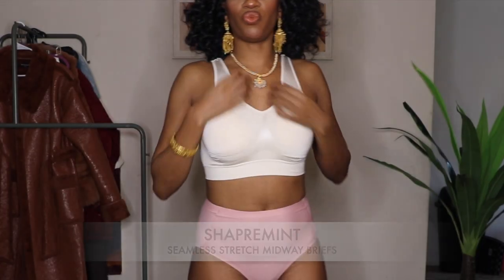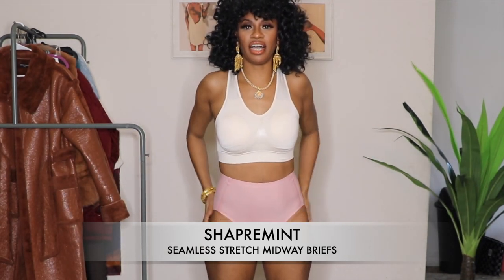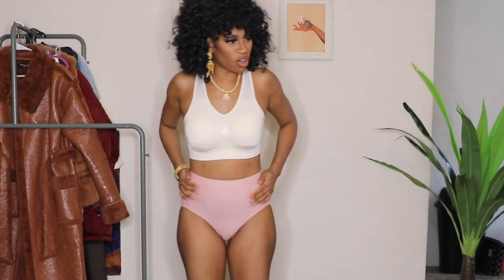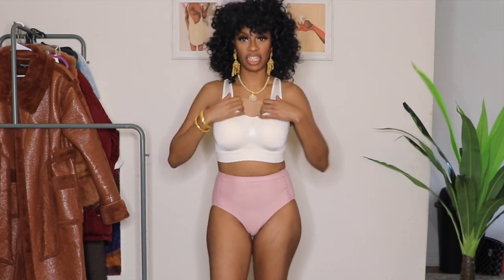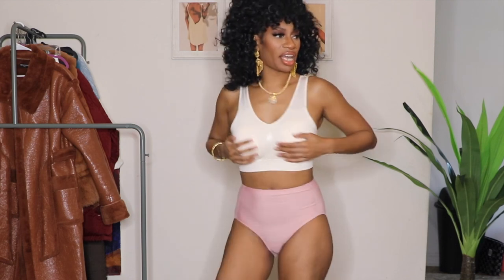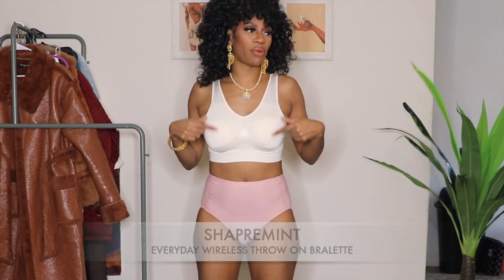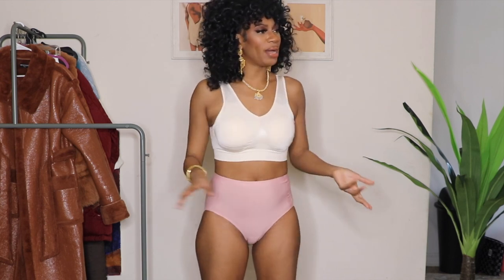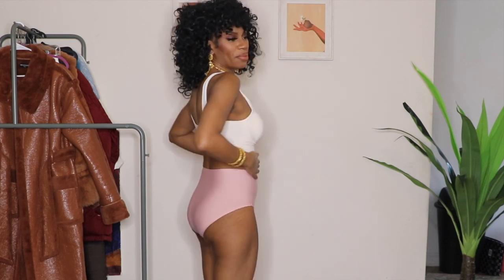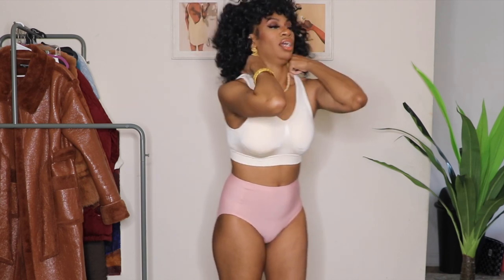This is what the bra and brief look like together. I definitely love how comfortable these briefs are — very seamless, very soft, almost like nothing's there. The bra has a lot of good support, even on the sides and around the cups — it has a really nice fit. With the pads, I might take them out sometimes, but I actually really like how the briefs fit. I feel really comfortable in them.